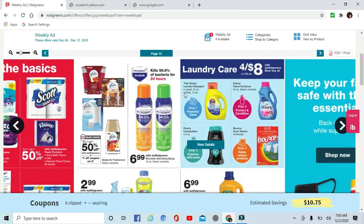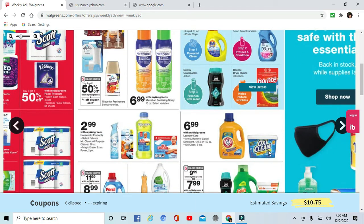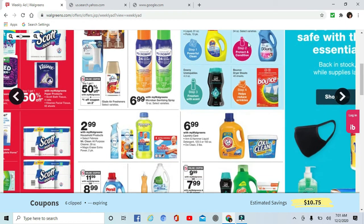The laundry section — Tide, Simply Downy, Downy Unstoppables, and Bounce — is on sale for $8. It says you must buy all, meaning one of each for that to apply. I've heard some people say they bought four of one or mixed and matched and it came off either way, but if you're doing it the way the ad says, you buy one of each and they're all $2 each.